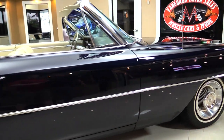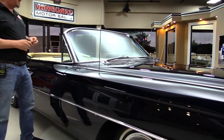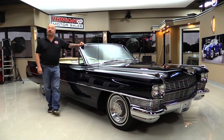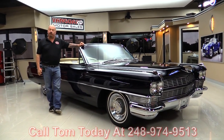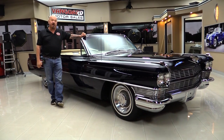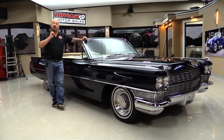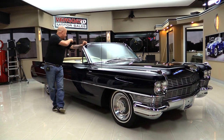Now at Vanguard Motor Sales, we're not consignment dealers. That means we've spent the time to check this car out before we bought it. When it gets here to the shop, we inspect it so we can answer any question you have about the car. Call Tom at 248-974-9513. We're bringing in about 40 new cars every month, so make sure you watch us on Facebook and subscribe to our YouTube channel. Now let's take a look at this interior.